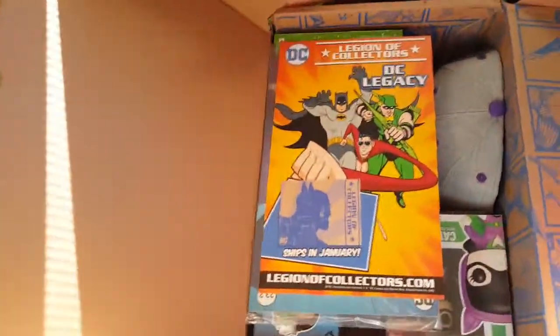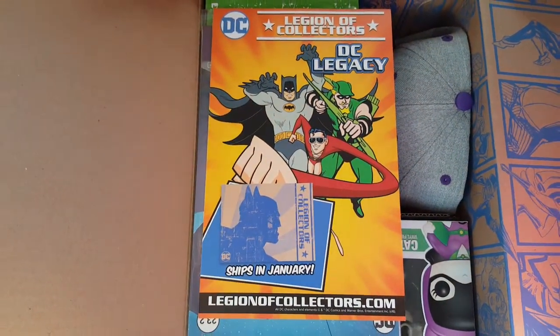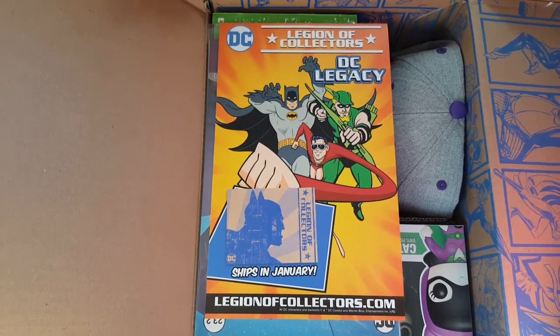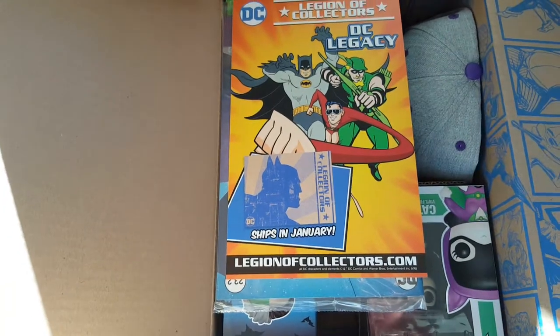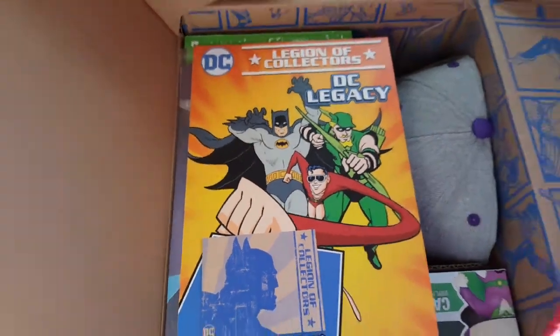Here's the preview for the next Legion of Collectors box — DC Legacy. Incorporating Batman once again, not that that's a bad thing. Is that Elvis? That is not Elvis. Stretchy guy — yeah.